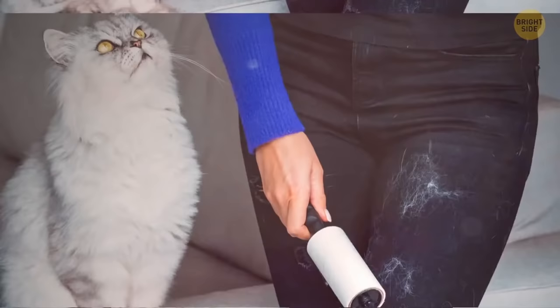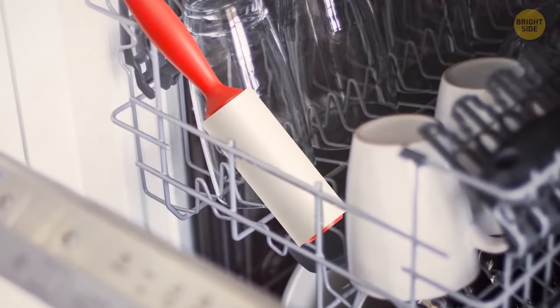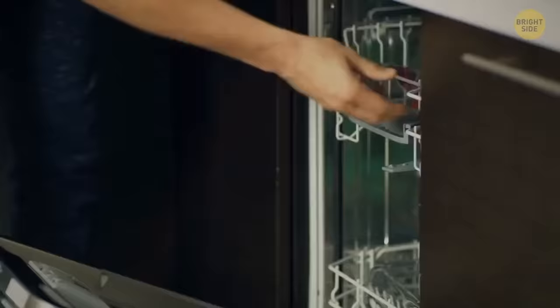A lint roller is good at removing tiny fibers, but you can also use it to clean other things. For example, when you want to remove dirt from the utensil tray in your dishwasher, simply take your sticky lint roller, put it into each compartment, and all the crumbs, dirt, and leftovers are gone.